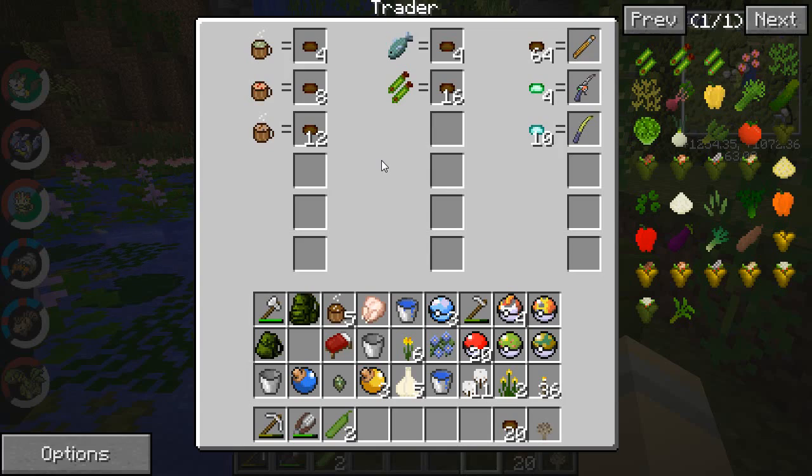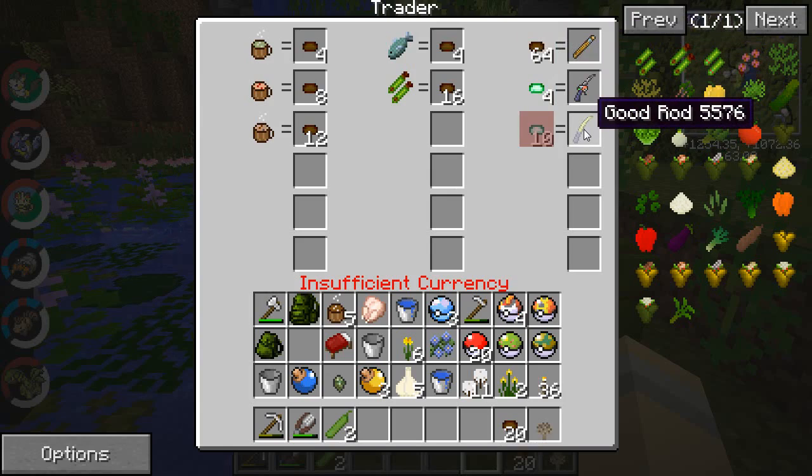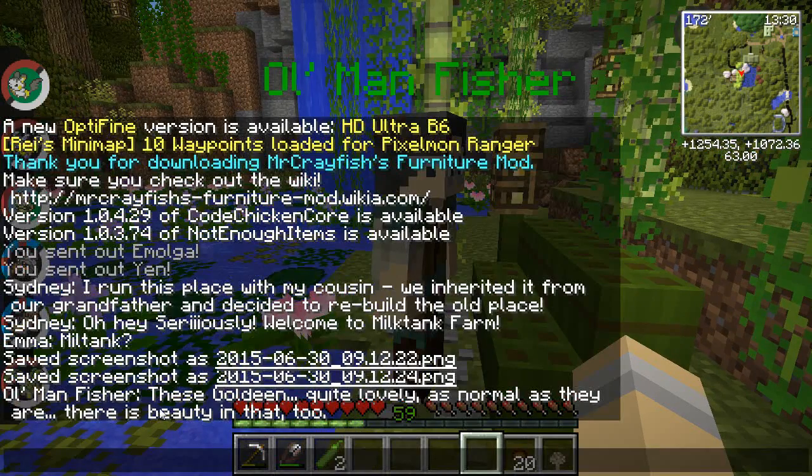Old Man Fisher will give you the old fishing rod for 64 coins, the super rod for a lot more, and for a ton of coins or five Miltank he'll give you a good rod. Actually, it should go old rod, good rod, then super rod - we need to swap that around. He is an old man who tends to forget things, so we'll let him know he needs to swap his prices.